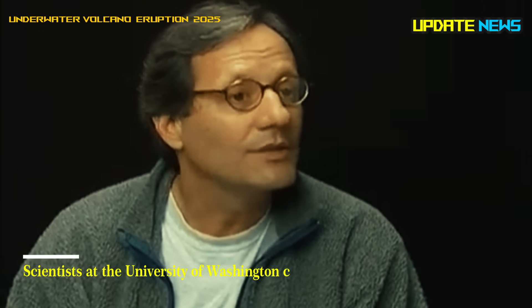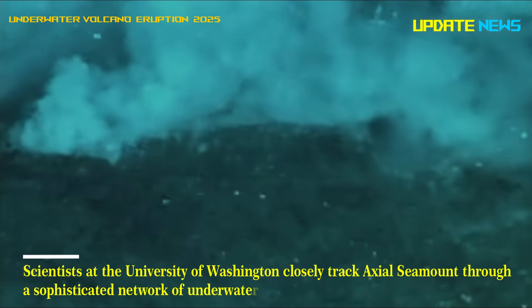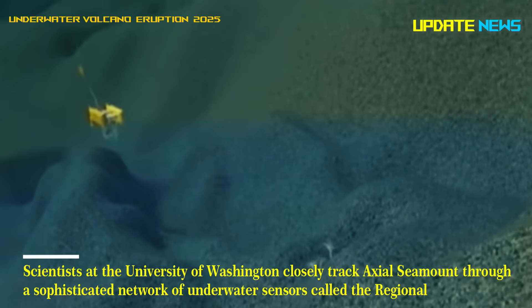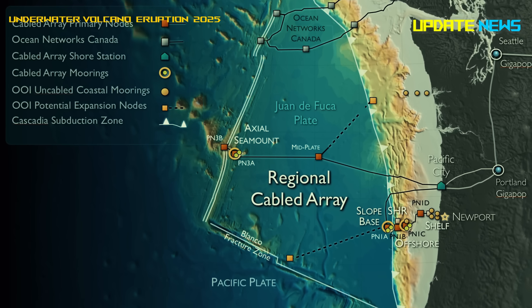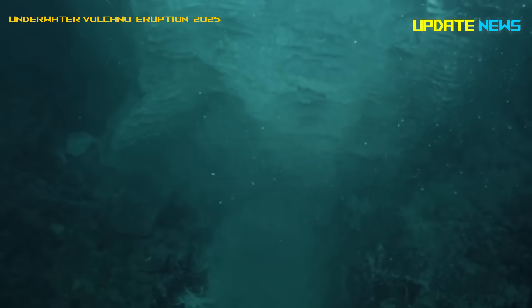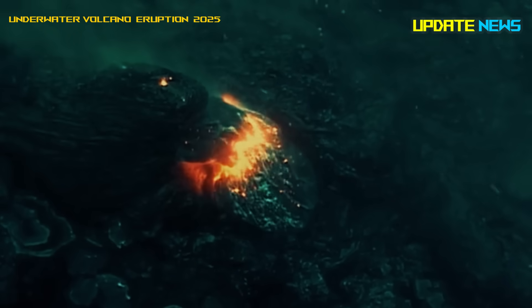Scientists at the University of Washington closely track Axial Seamount through a sophisticated network of underwater sensors called the Regional Cabled Array. The system provides real-time data on seismic activity, temperature changes, and even live video streams from the volcano's surface.